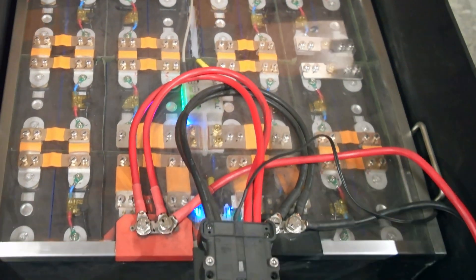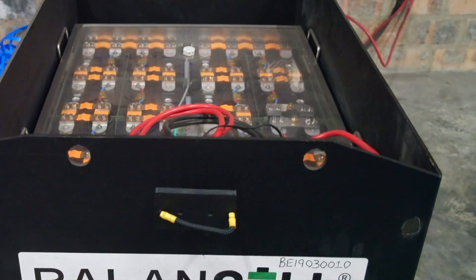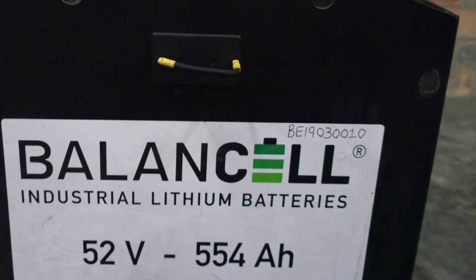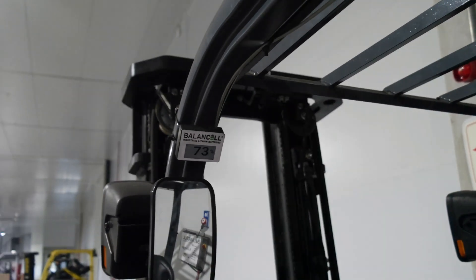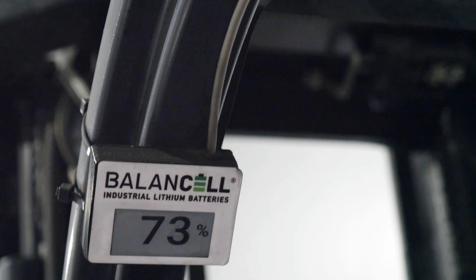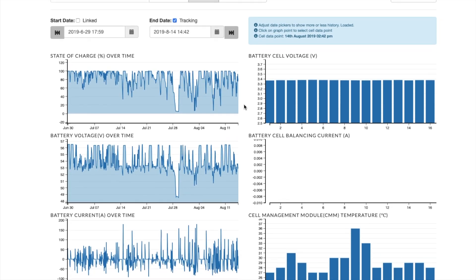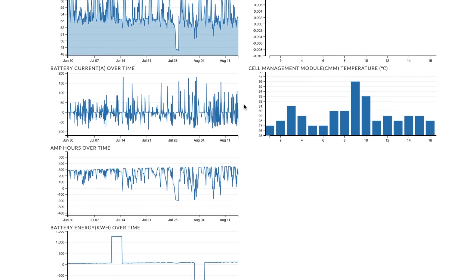Each forklift only has one lithium battery — no battery changes as with lead acid. The state-of-charge display keeps the driver fully informed, and the complete history of every battery is available via an easy-to-use online portal.